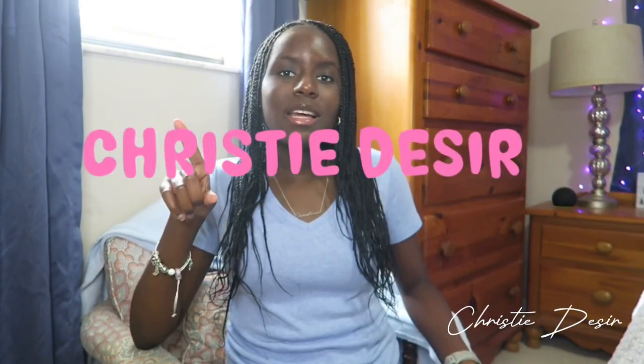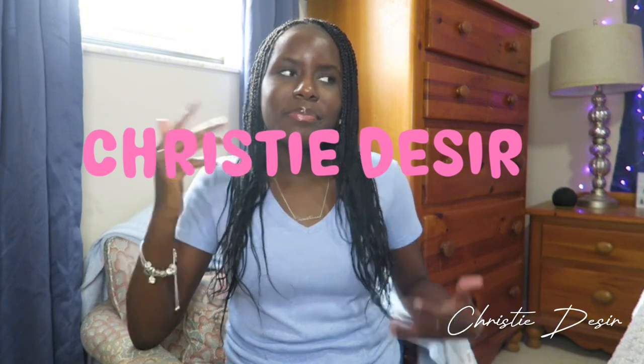Hey guys, welcome back to my channel. My name is Christy Dazir and don't forget to like, comment, share, and subscribe. Let's get into the video.